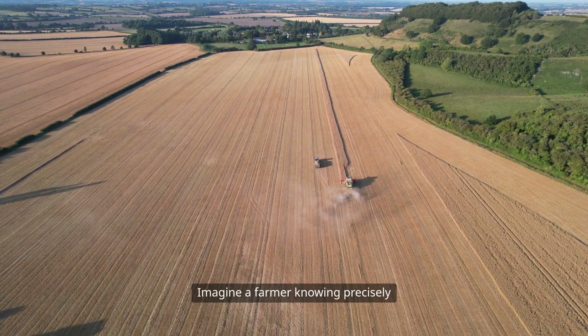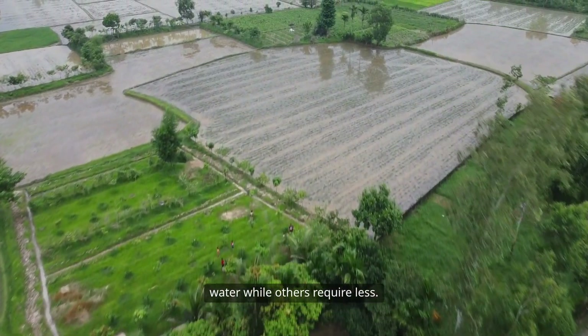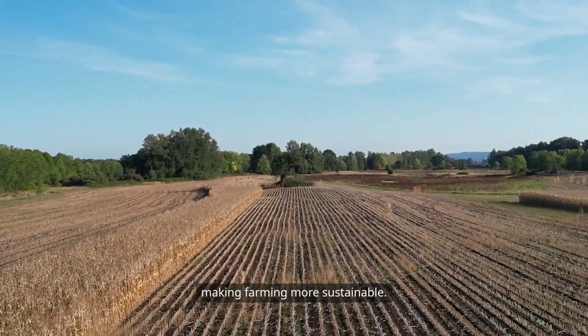Imagine a farmer knowing precisely which parts of a field need more water while others require less. This targeted approach not only boosts productivity but also conserves resources, making farming more sustainable.